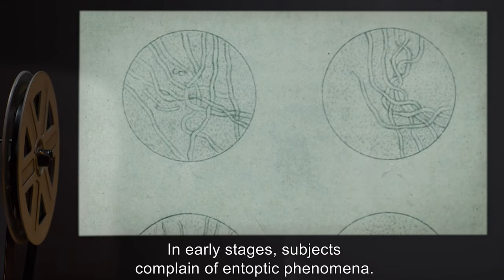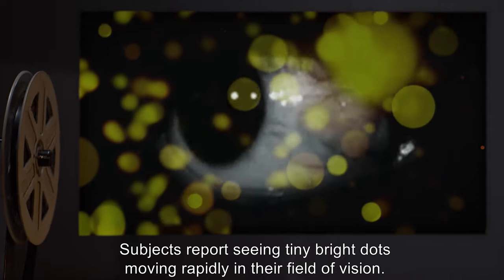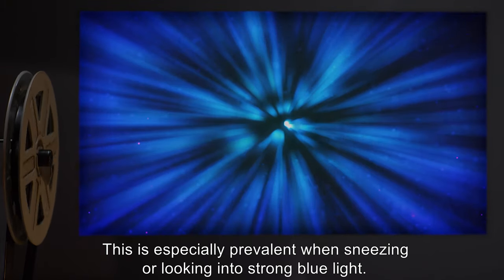In early stages, subjects complain of antoptic phenomena. Subjects report seeing tiny bright dots moving rapidly in their field of vision. This is especially prevalent when sneezing or looking into strong blue light.